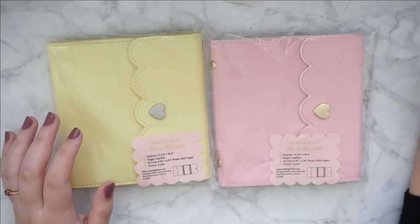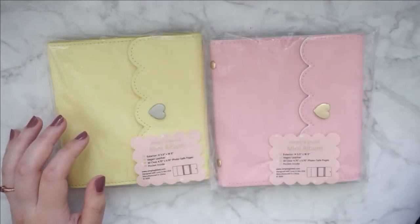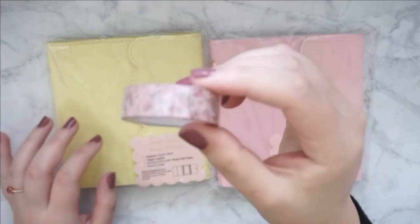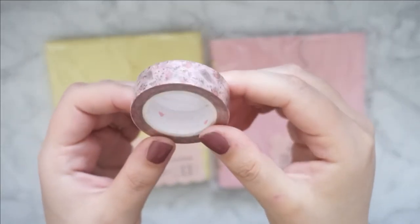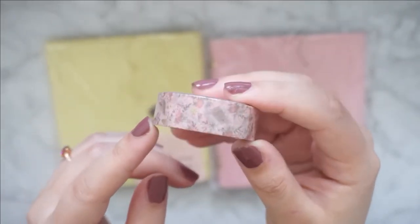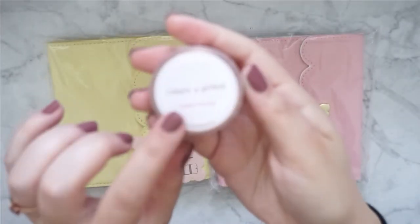I ordered this on Black Friday, so it made sense that she had Christmas things in her shop. I also have this freebie — this is actually an extra from a subscription that she had. I can't remember what subscription it was, but this is just an extra washi.